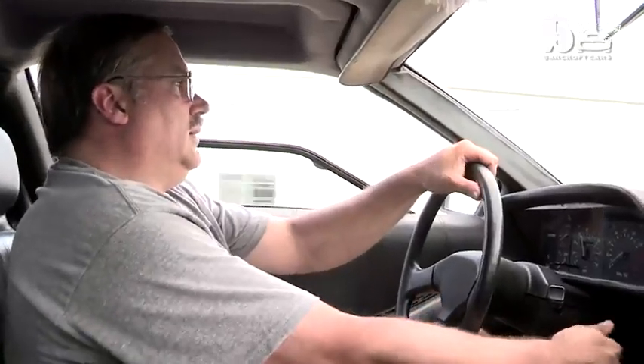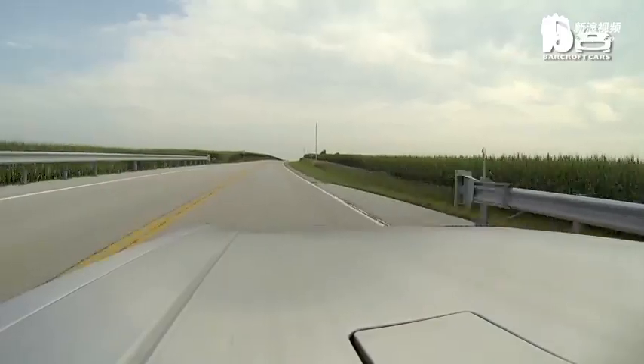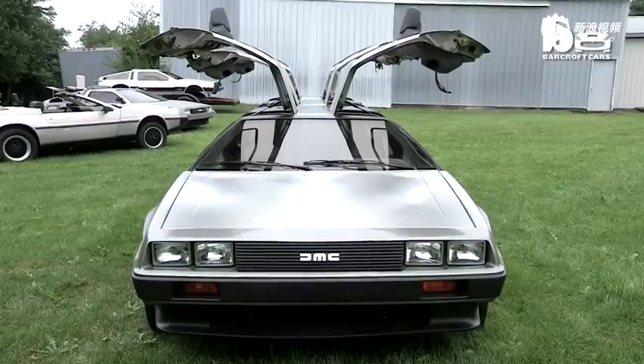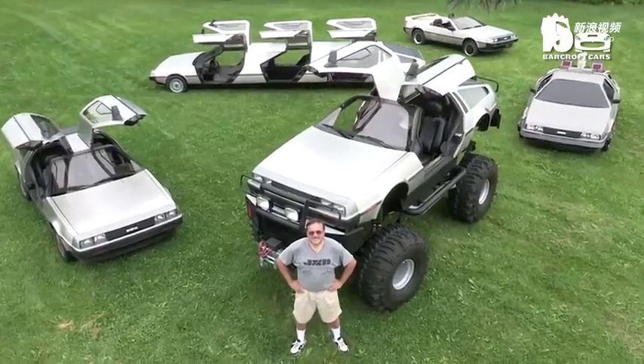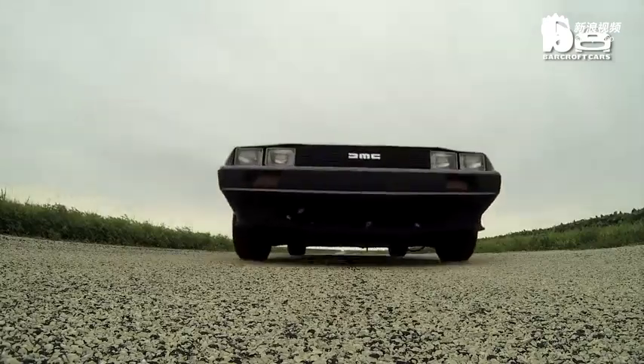As Rich drives his DeLorean into the distance, he's already planning his next amazing car conversion. My DeLorean projects are kind of like kids, so it's difficult to pick a favorite. I have so many different ideas for custom DeLoreans. I'm not sure if time, money, or my eventual age stops me from building them. But as long as I'm able, I will continue to build them.